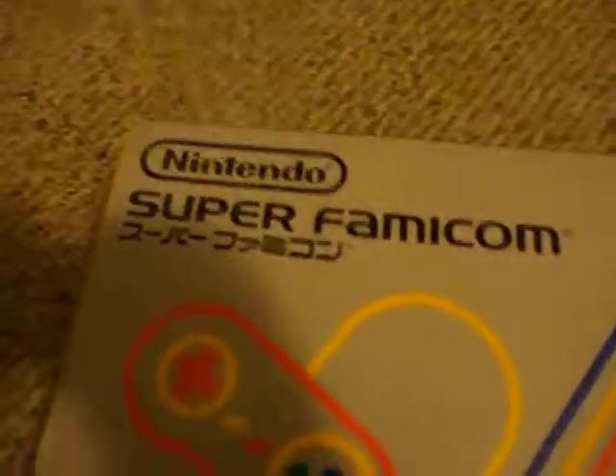And here's the big one. Super Nintendo — Super Famicom, sorry. It's complete in a box for 10 bucks.